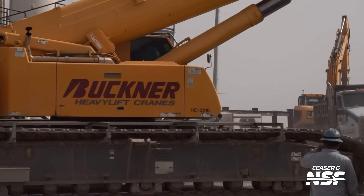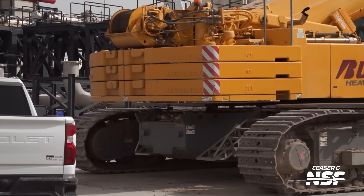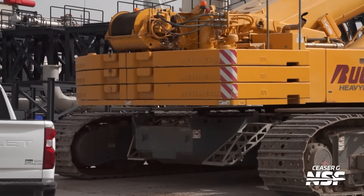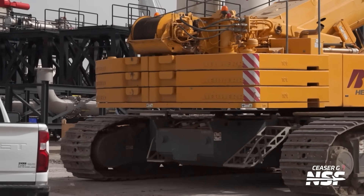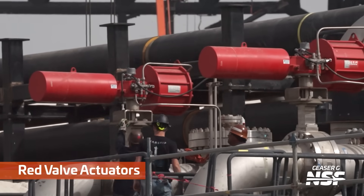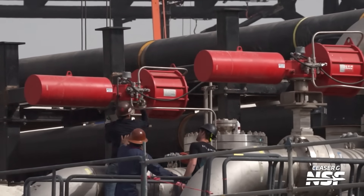A little bit of crawler crane action here — the skid steering, the tank tread steering. There's a ladder you can climb the crane up with. More of those valve actuators — we see these quite a bit. Like the Starship t-shirt there.